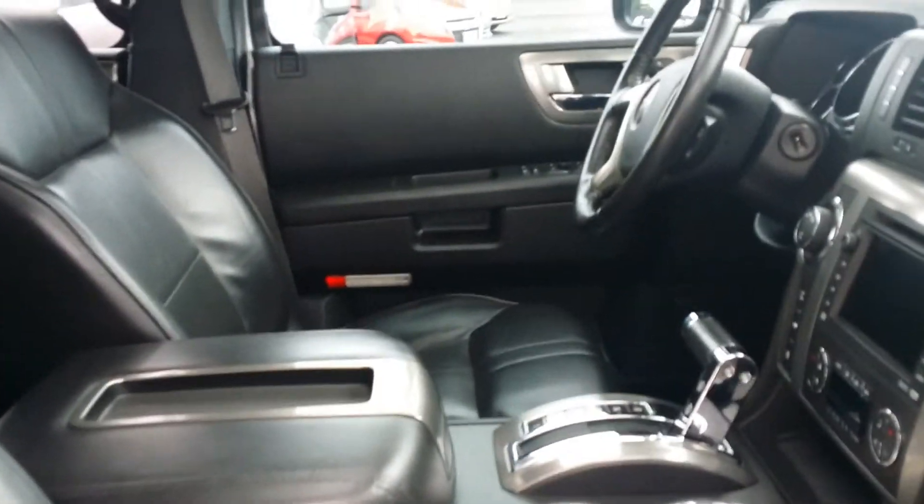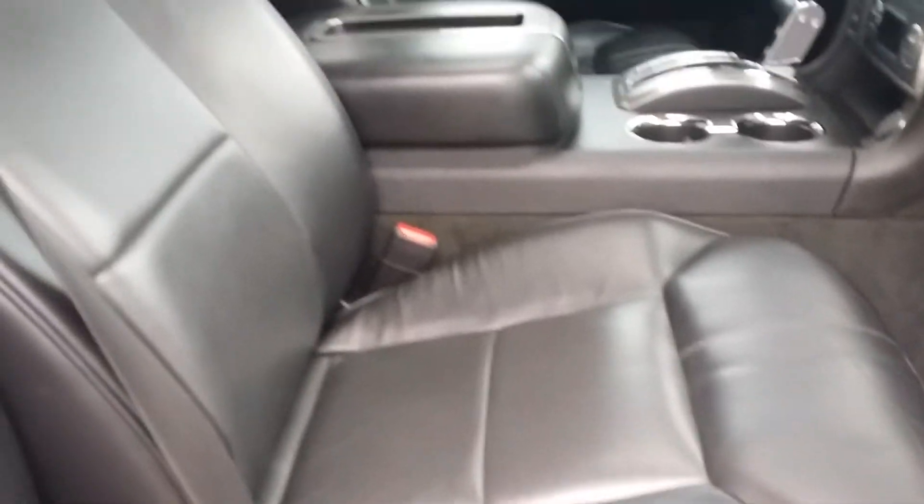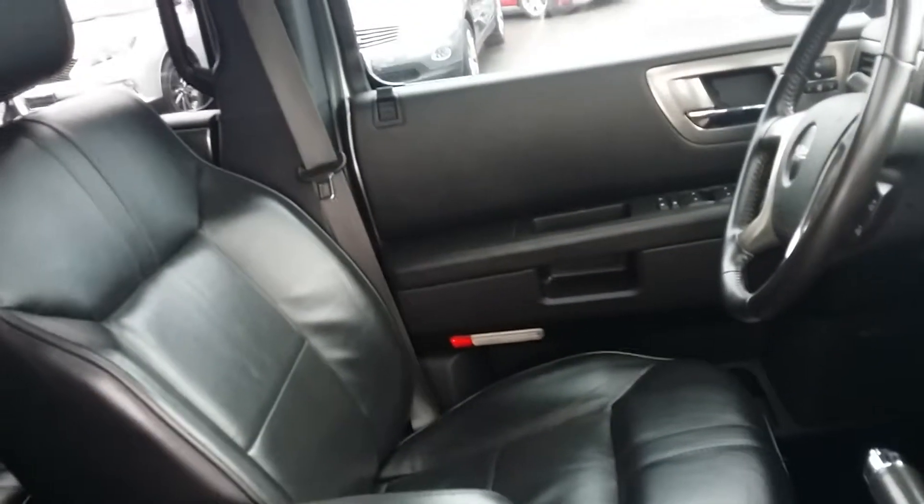Let's open the passenger side door. Interior smells fine, no issues — sometimes that's hard to tell when you're not here in person. As you can see, the leather condition is pretty clean, and the driver seating as well.